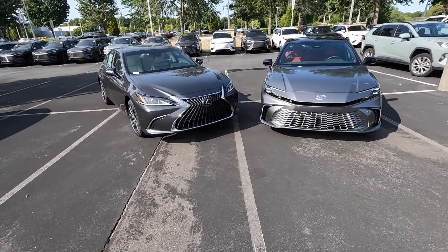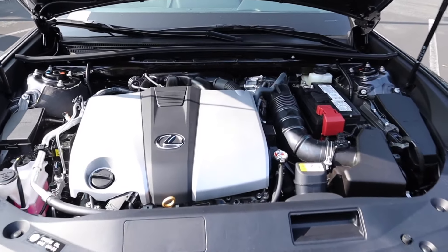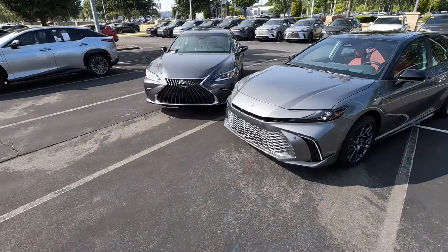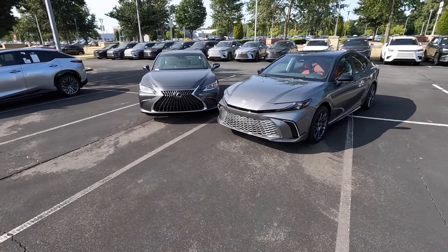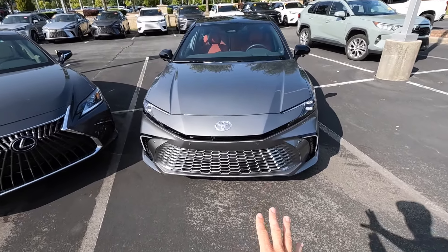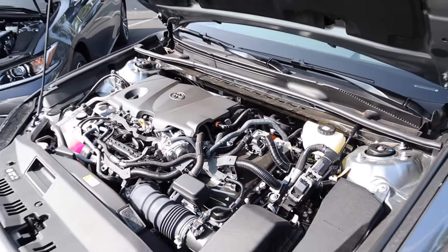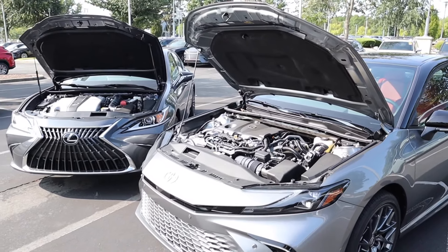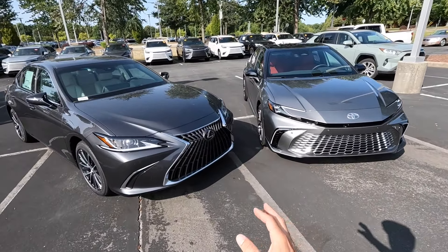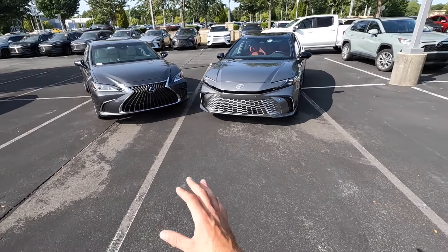Under the hood, the ES350 has a naturally aspirated 3.5-liter V6 paired to an eight-speed automatic, putting out 302 horsepower and 267 pound-feet of torque. The 3.5-liter V6 is now gone for the 2025 Camry, replaced with a 2.5-liter four-cylinder hybrid paired to a CVT, putting out 232 horsepower and 163 pound-feet of torque. So if you miss that naturally aspirated V6, you can either buy a 2024 Camry or go with the Lexus.